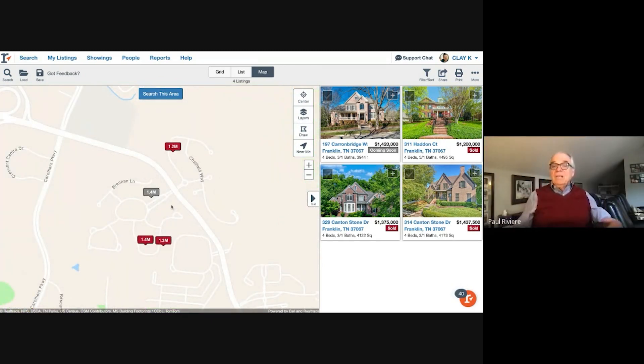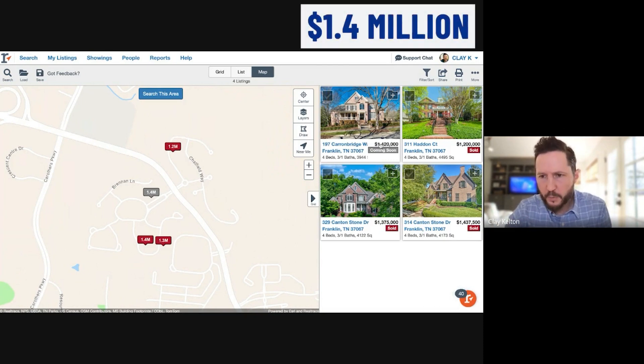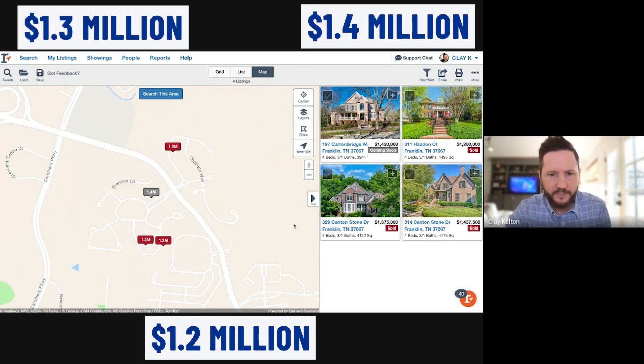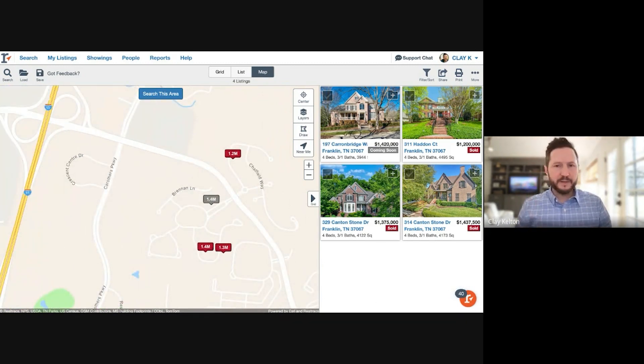Actually, Cairn Bridge itself is not gated — the Enclave across the street is gated. The homes are all brick with controlled design, tastefully done, in the $1.2M to $1.4M range. It's comparable to Laurel Brook, Winstone, or West Haven but right there in Cool Springs, with a pool and clubhouse.